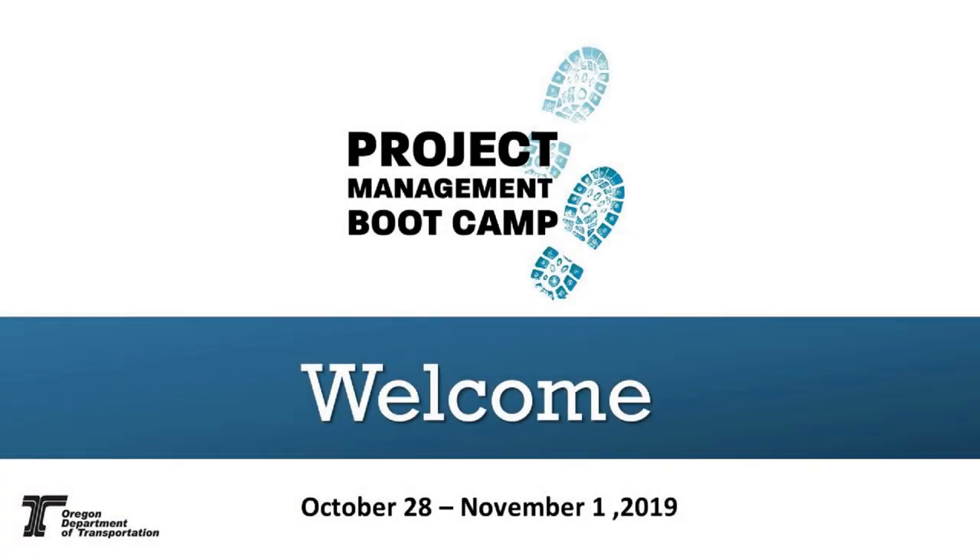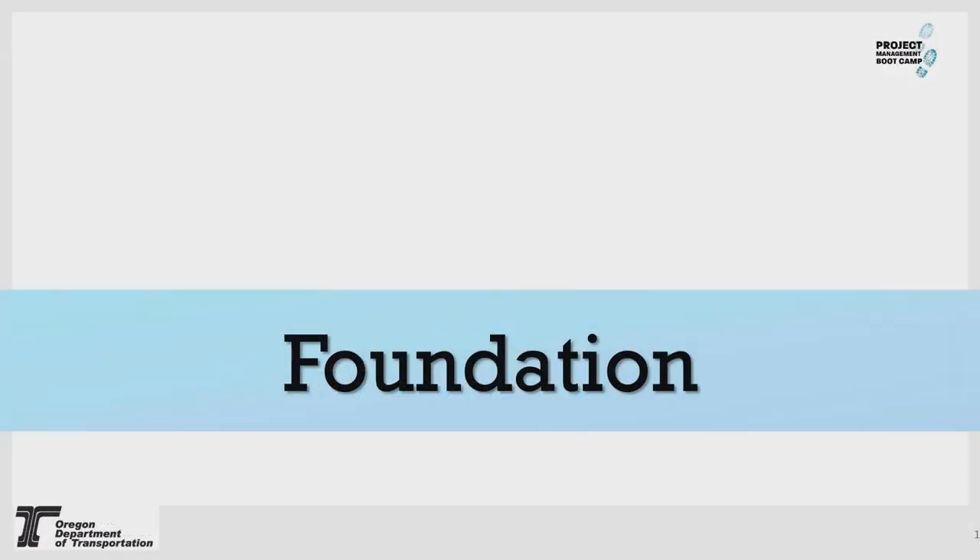All right. Will you please all take your seats? We're going to start. We are now in foundation, and you will see that the foundation will have a lot of technical disciplines — a lot of learning opportunities here. With us today to go over survey is Logan Miles, and he is the Region 3 Survey Manager. Welcome, Logan.